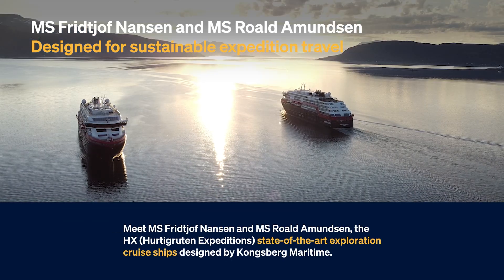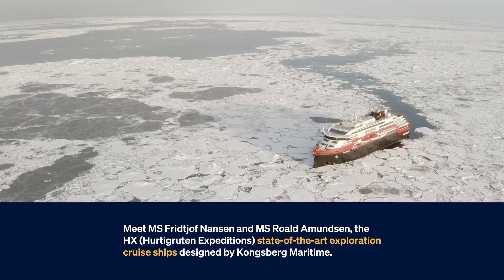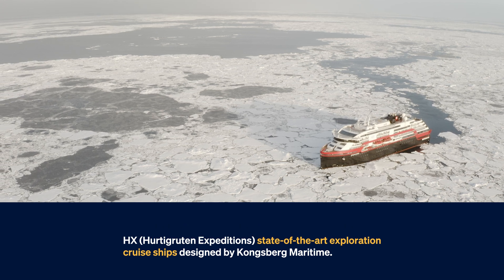Meet MS Fridtjof Nansen and MS Roald Amundsen, the HX Hurtigruten Expeditions state-of-the-art exploration cruise ships designed by Kongsberg Maritime.